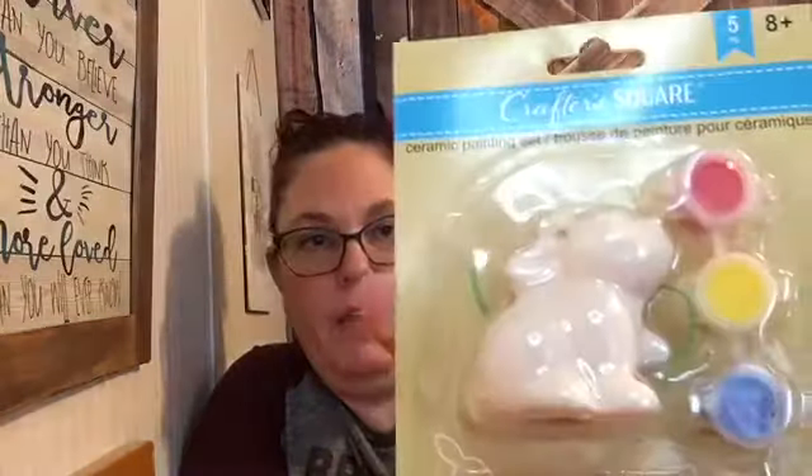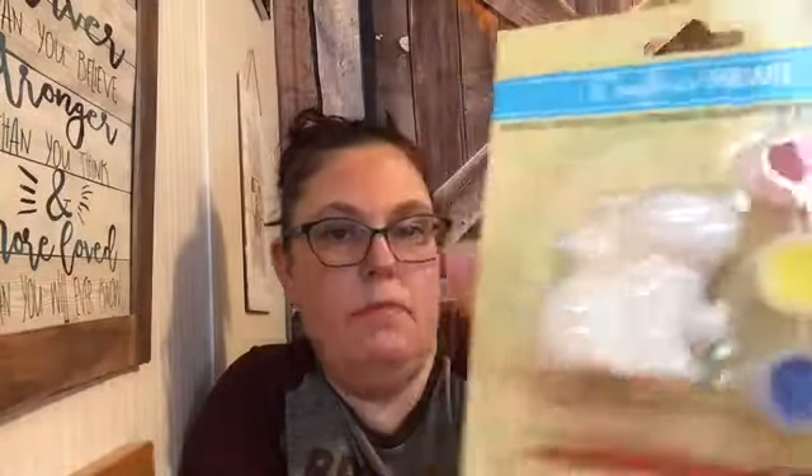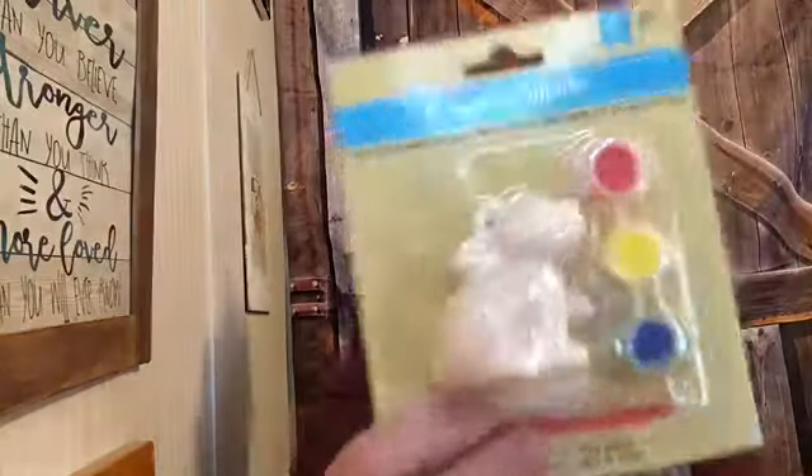I really like to pick these up — sometimes my nephew likes to paint them. But I'm actually going to use these for an Easter craft I have planned. It's just this little ceramic painting bunny and it comes with paint, but I'm going to paint it with my own supplies. I picked up two of those; they're just really cute.